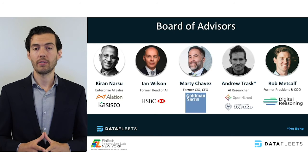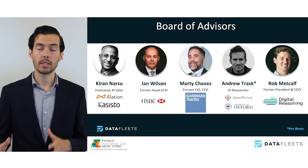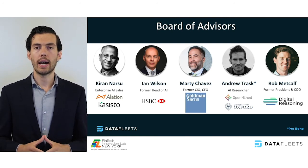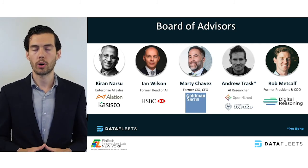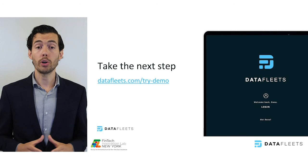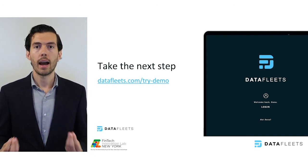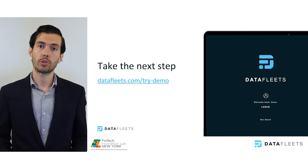An experienced board of advisors guides us, including Marty Chavez, the former CIO and CFO of Goldman Sachs and the president of the board of overseers of Harvard University, and Andrew Trask, a notable privacy AI researcher and my friend and former research partner. Your next step is to sign up for a short demo at DataFleets.com. I personally guarantee it will be worth your time, and we look forward to earning your trust.